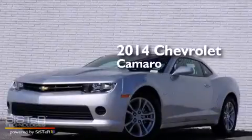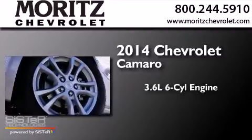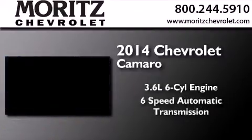This is a brand new 2014 Chevrolet Camaro. It features a 3.6 liter 6-cylinder engine and a 6-speed automatic transmission.